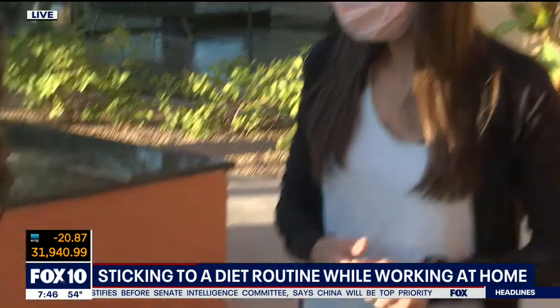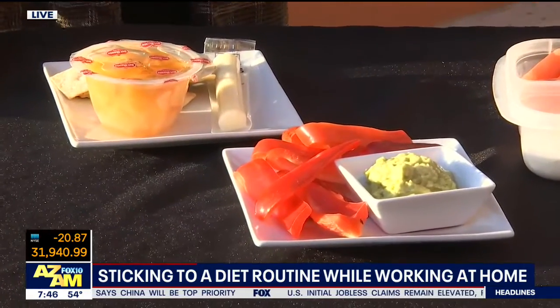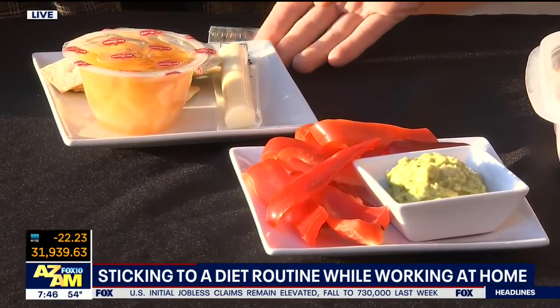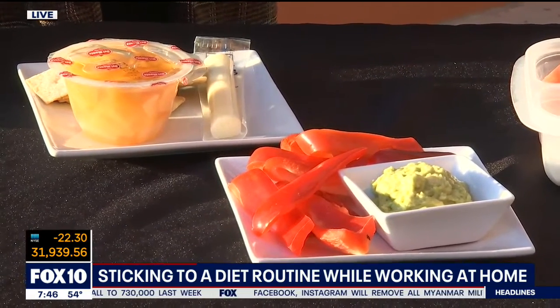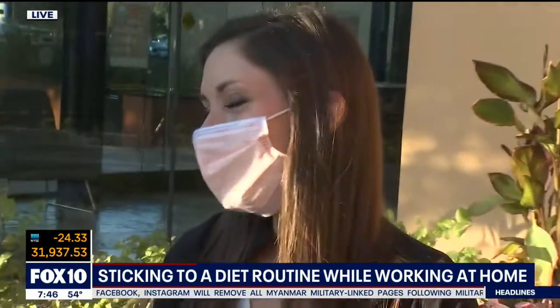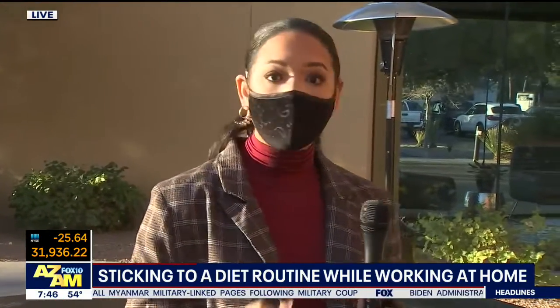We've got a few snacks here too. If you like something savory, some guacamole — instead of chips, you would do bell peppers. And this is a snack idea for kids, great so they can get their own snack: a string cheese, a fruit cup that's in 100% juice, and some crackers. All super healthy things that you can easily pack and meal prep ahead of time, and put in the fridge for both you and the kids.